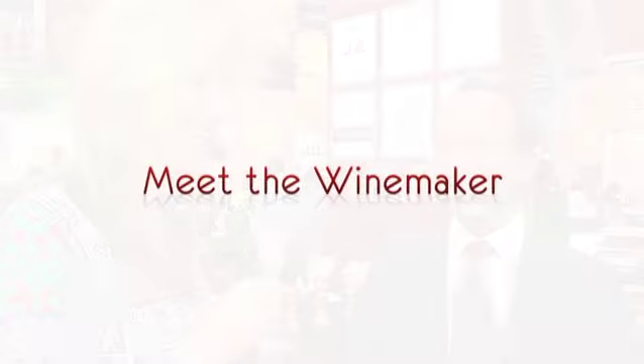Philipponnat. Philipponnat — with the tone on the last syllable in French. Well, thank you.